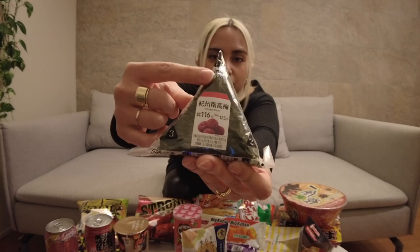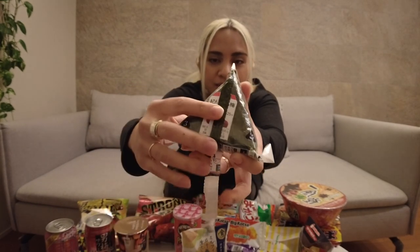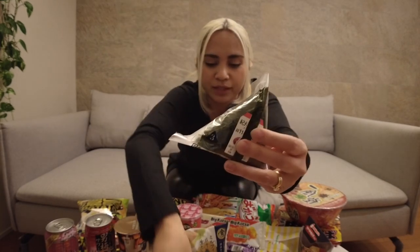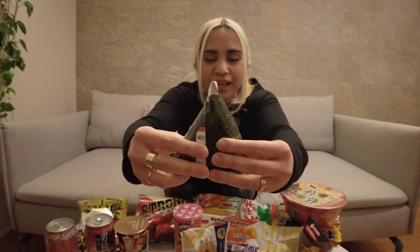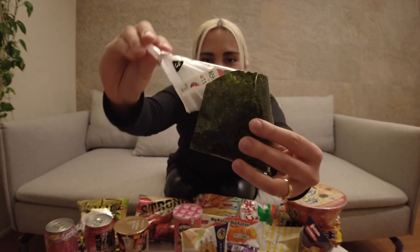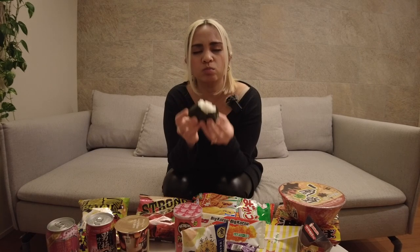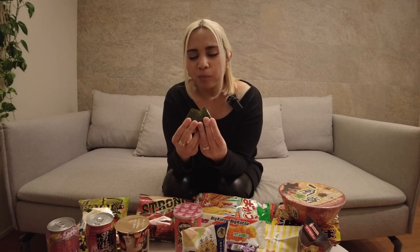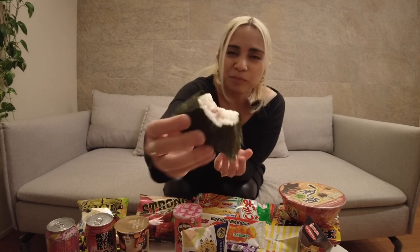I'm going to show you how to open the onigiri — it's really easy. There's a number one here, so first you take the number one flap and open it. Then you look for number two and pull that apart. And lastly, look for number three and pull that apart. Easy, convenient rice ball. It's been a while since I had this, so I'm really loving it.